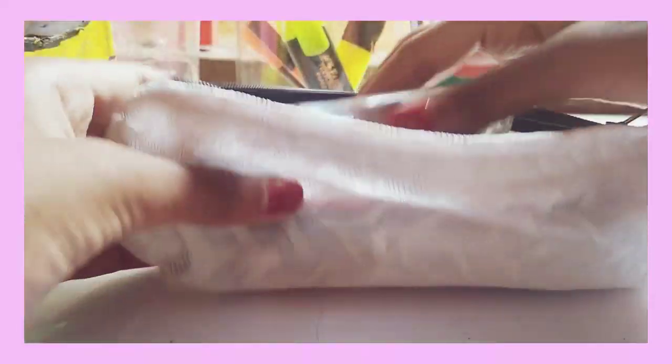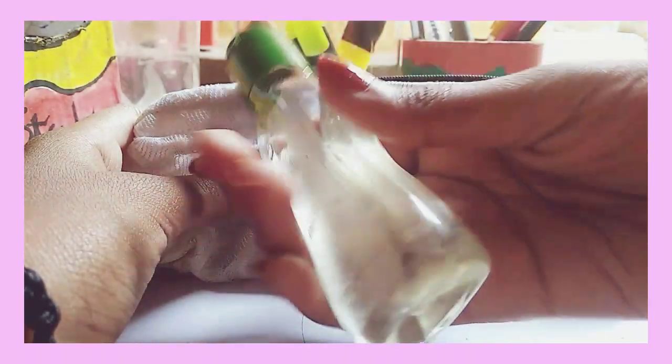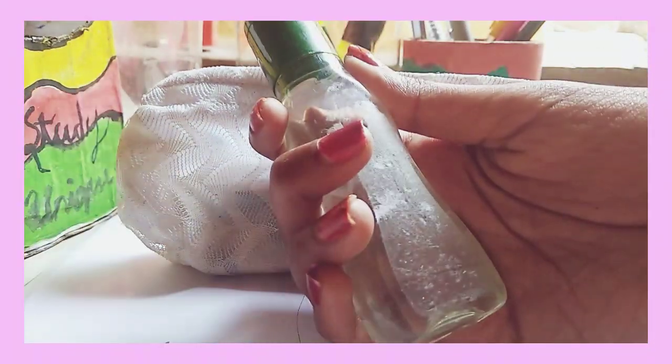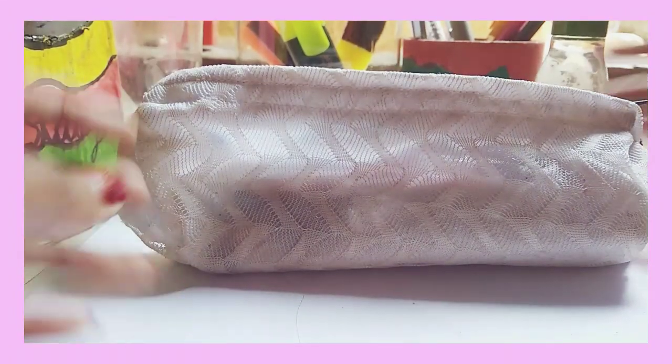So first I have a very important thing — a sanitizer. As you all know, because of the coronavirus, sanitizer is really important. I just have one bottle of sanitizer.